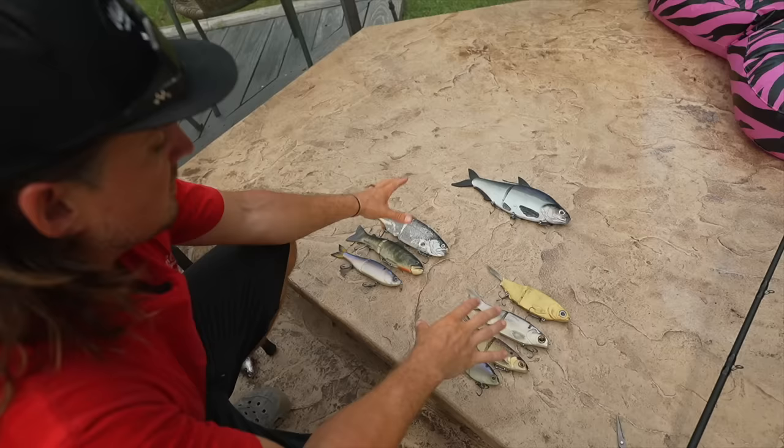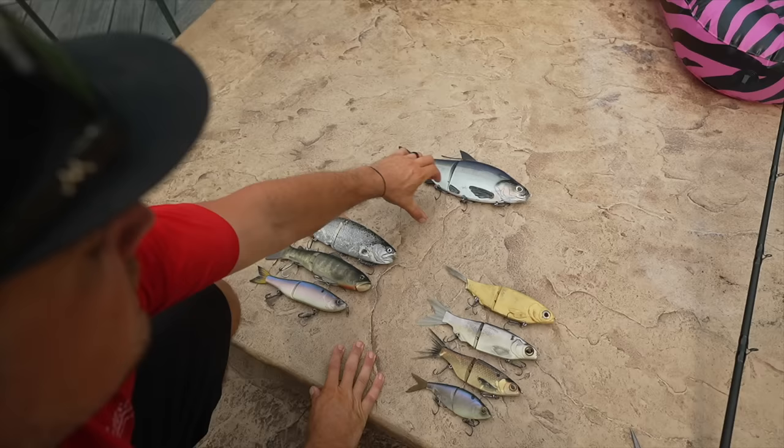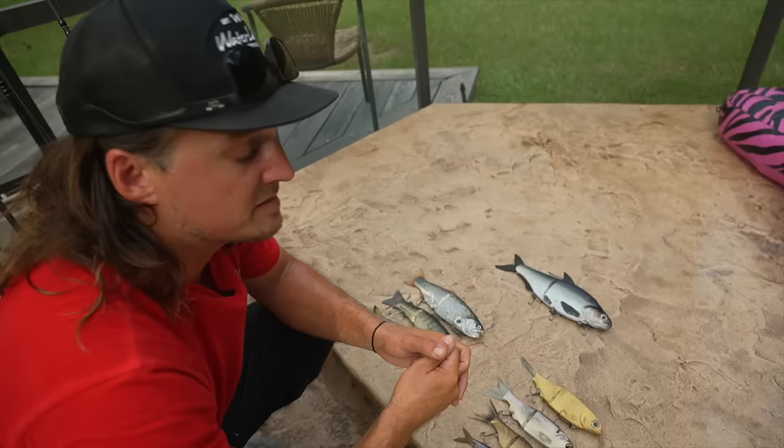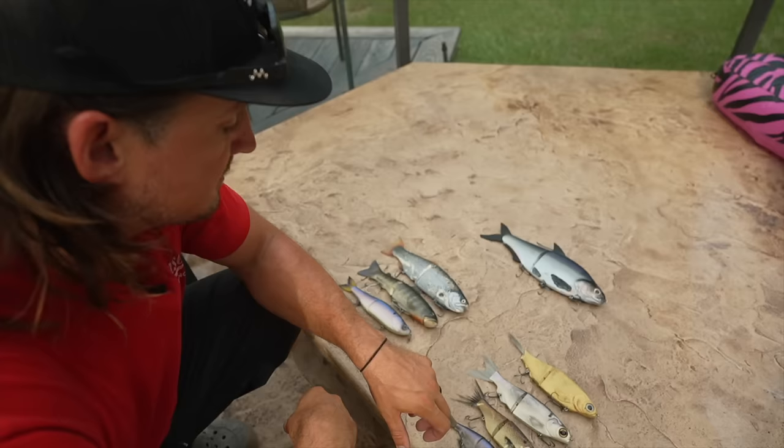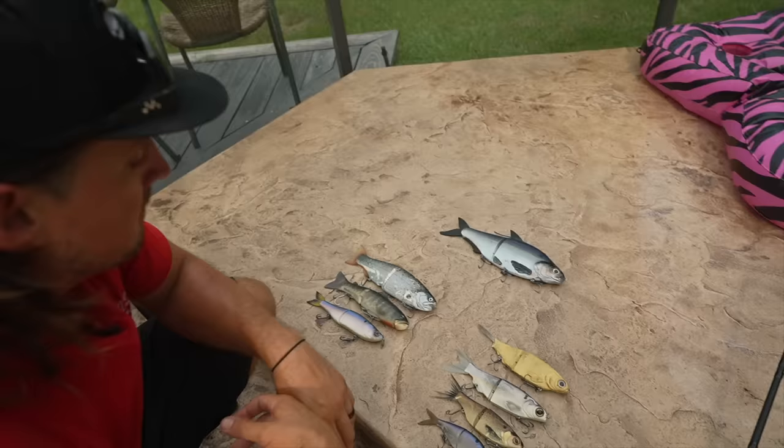These right here are the three different groups that glide baits fall into. For the sake of the video, just pretend there's a Hinkle Shad sitting right here next to this group — as many of you know I've lost two Hinkle Shads in the last two weeks, but I've got a couple more on the way. It's easy to see the cosmetic differences when you look at these baits — some are long and look like shad, and one is just huge — but there's way more to it than that when it comes to their action in the water.